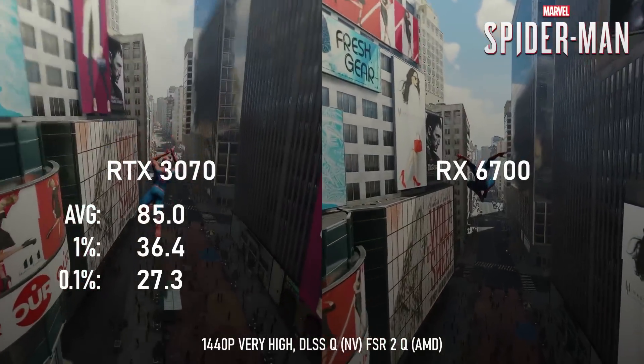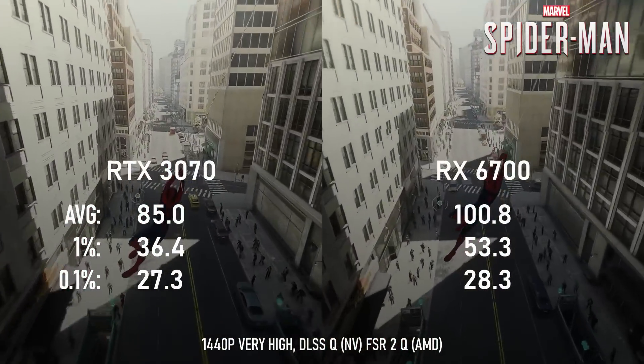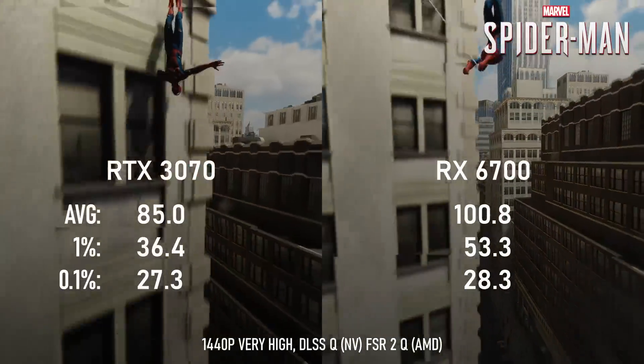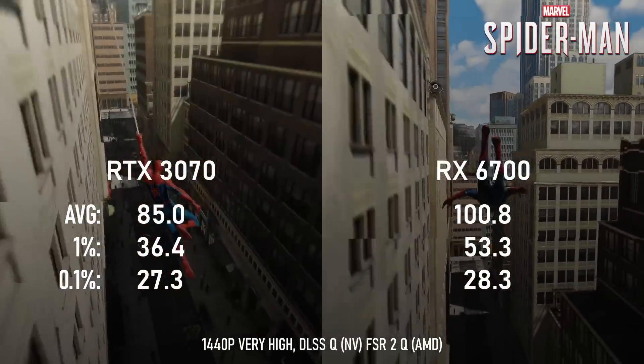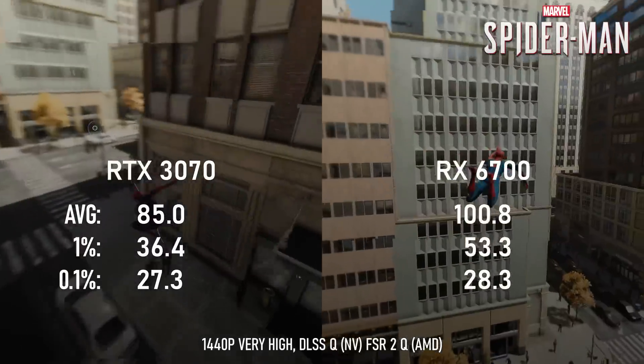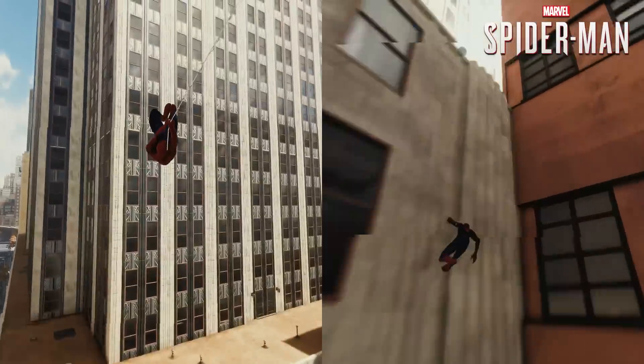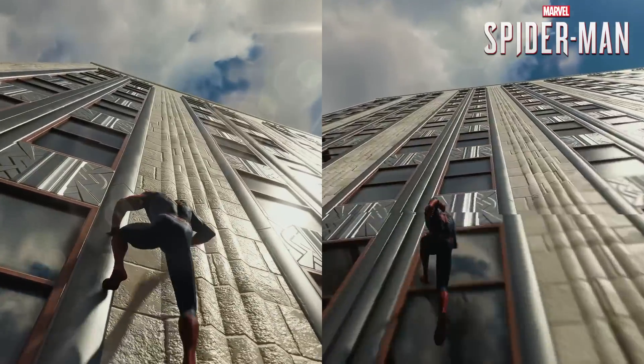Switching over to the Radeon, the game can now run at 100 FPS on average without any other hardware or settings changes. The RX 6700 is still overkill at these settings, and you could pretty much disable the upscaling and get nearly the same framerate. Neither GPU is operating at 100% still, but now the framerates are virtually tied.